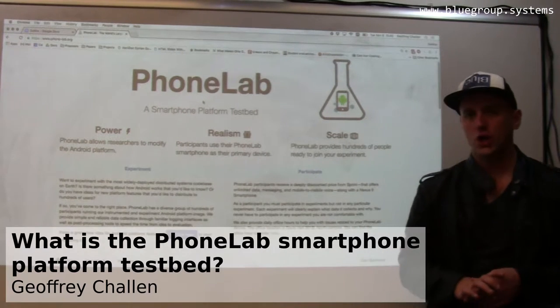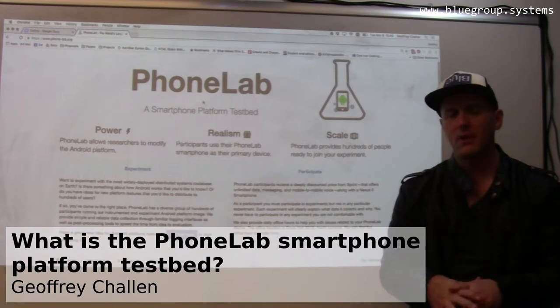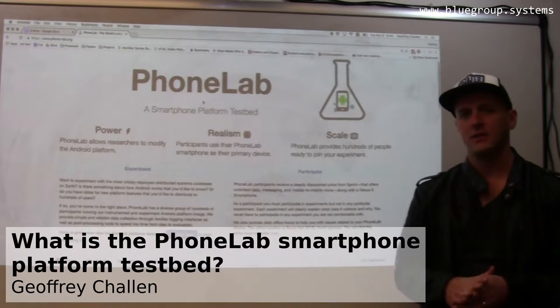PhoneLab is a smartphone platform testbed that we built here at the University of Buffalo.